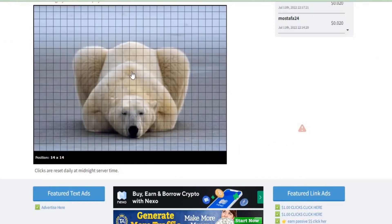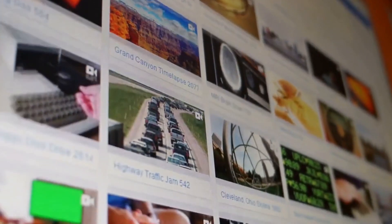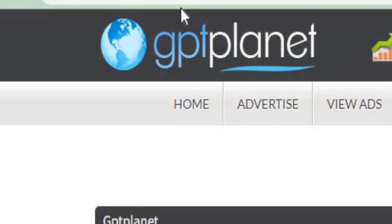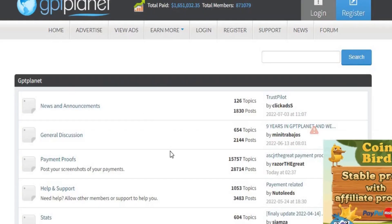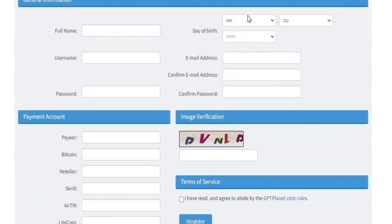I believe anyone can accomplish this by using their mouse to click on these boxes and viewing the advertisements on this website. This is where many individuals earn good money since they do it every single day, over and over again. I wanted to let you know that this website allows you to earn 100% for every referral you submit. To learn more, visit gtplanet.com forum. You can register for free on this website by clicking the register button, going to this page, and entering your username, password, date of birth, email, and confirmation of your password.